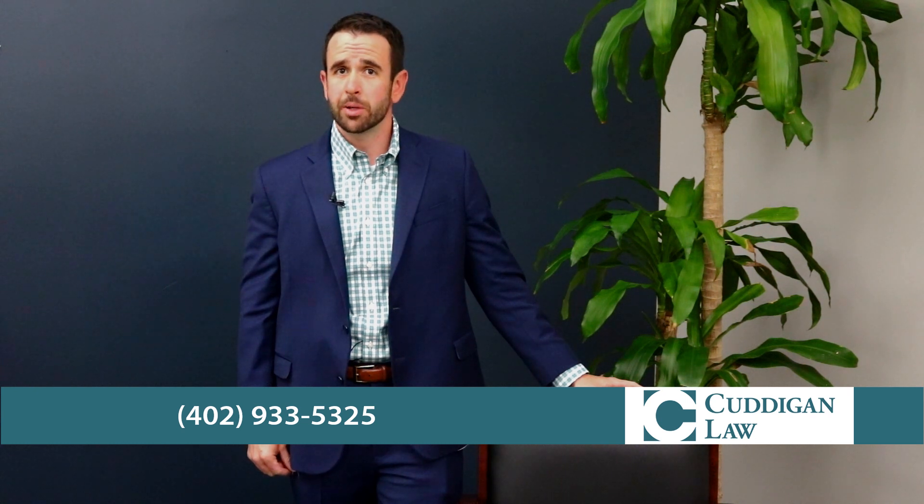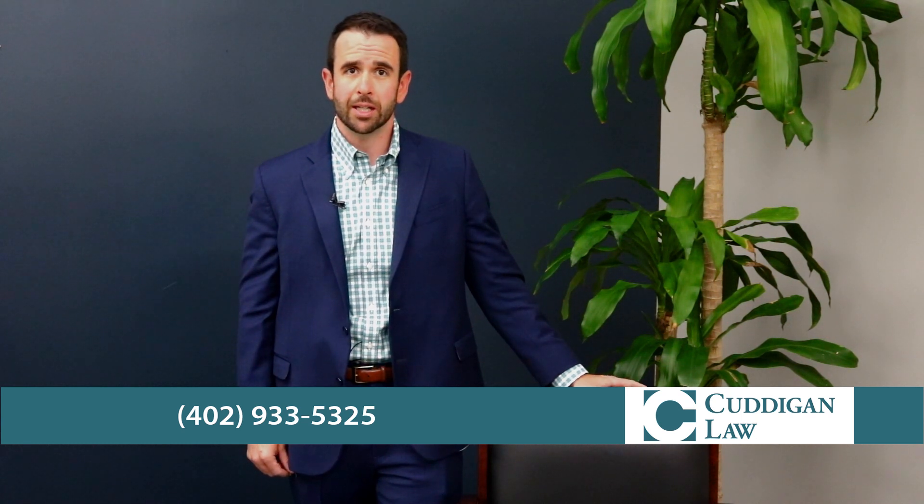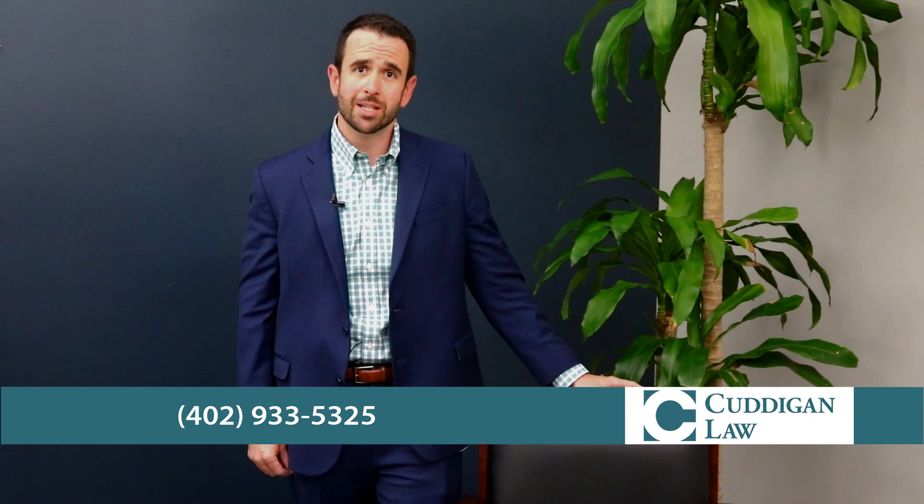If you have a kidney condition and you served in the military, you may be eligible for monthly VA disability compensation. To qualify for VA disability for your kidney condition, you must meet three criteria. First, you must have an official diagnosis of your condition from a VA-approved medical professional. Typically, you must also be able to point to a specific incident in your military service that could have caused your condition.